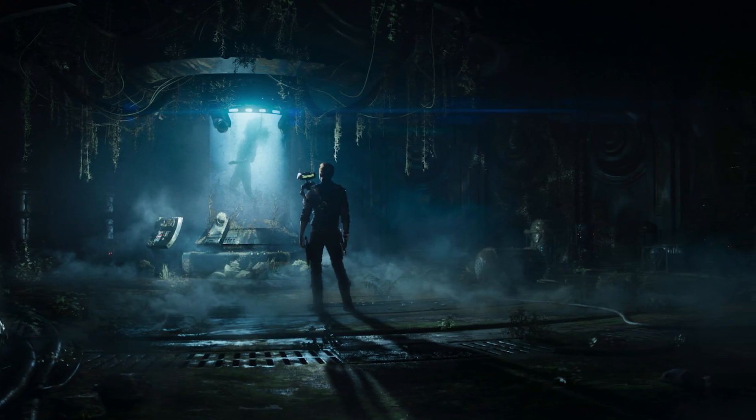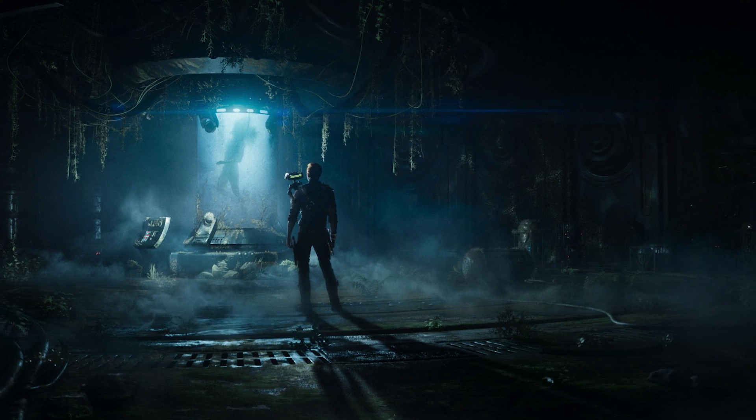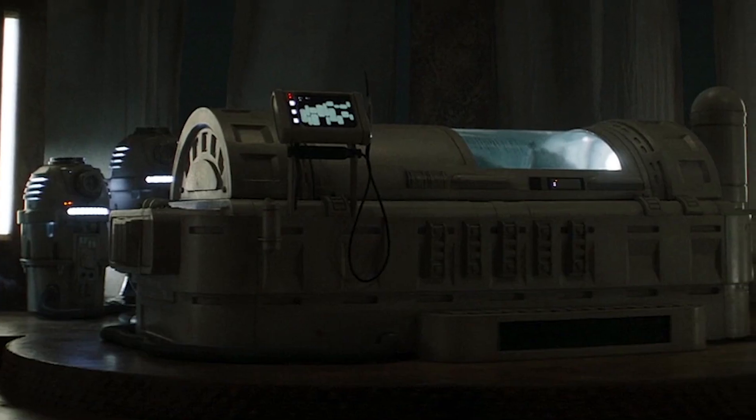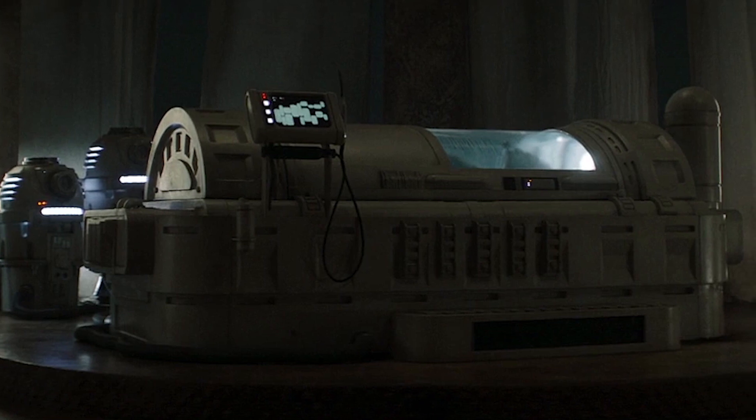A bacta tank and supply of bacta were expensive, with the tank alone costing 100,000 credits. Generally, they were only found in hospitals, aboard capital ships, and in major military bases. The movement of the tanks was extremely difficult because they weighed around 500 kilograms.